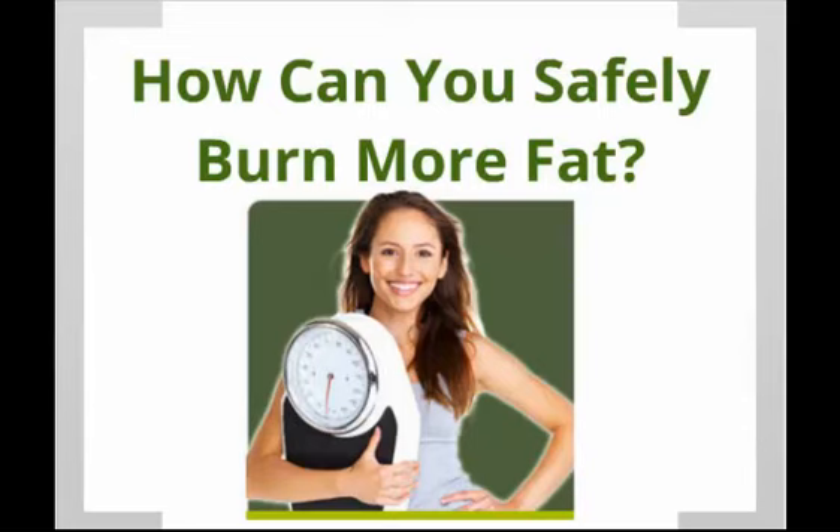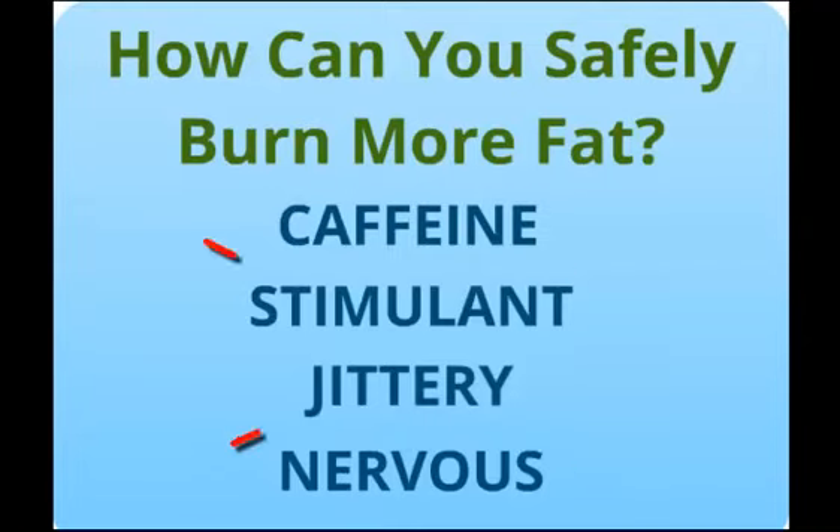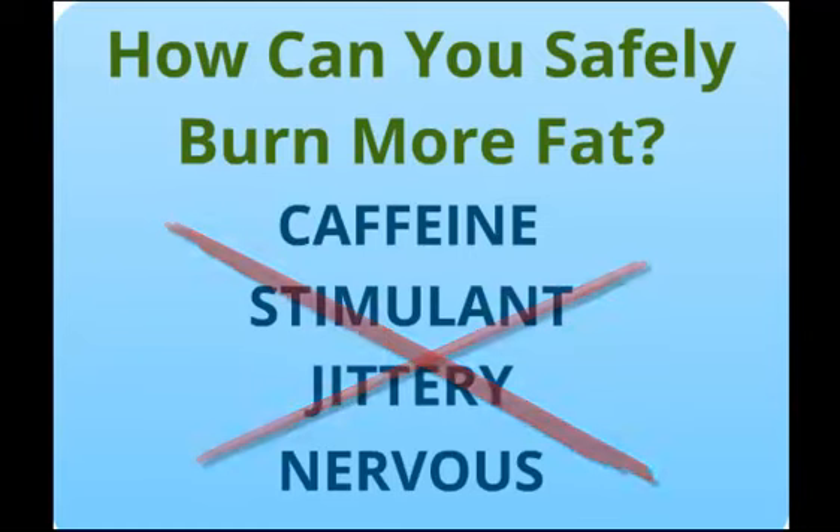Pure Green Coffee Bean — the new magic weight loss cure for everybody. The key to this incredible weight loss is not attributed to the caffeine. Green coffee bean is not a stimulant and it doesn't make you jittery or raise your heart rate like roasted coffee or ephedra.